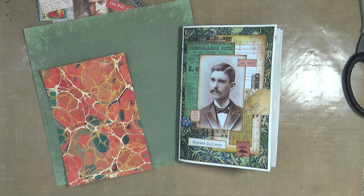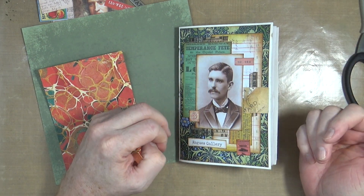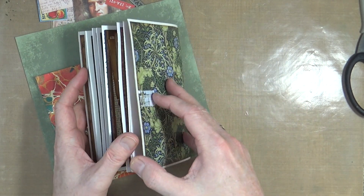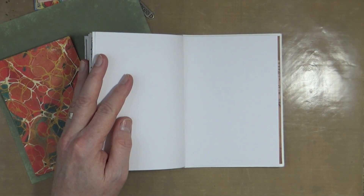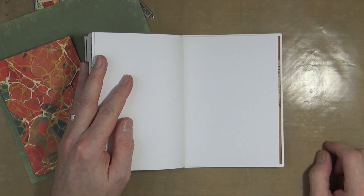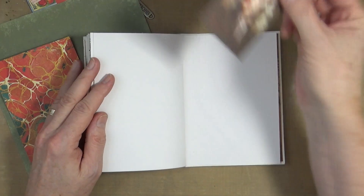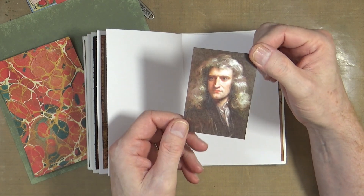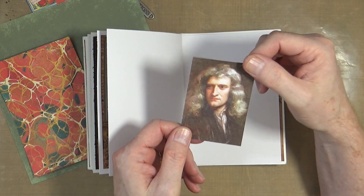Hi everyone, it's Mike here and welcome back to my YouTube channel. It's time to do the first page in the December double whammy for the Rogues Gallery - we're on to the last two pages for December. I had a look through one of the historical websites for people born and found the perfect candidate: Sir Isaac Newton. The reason he's perfect for December is because he was actually born on Christmas Day, the 25th of December.